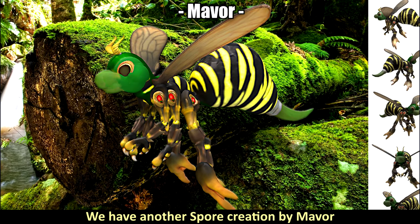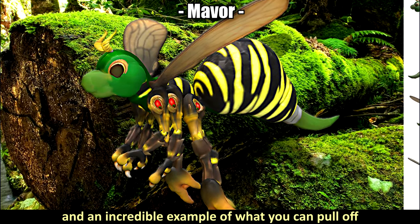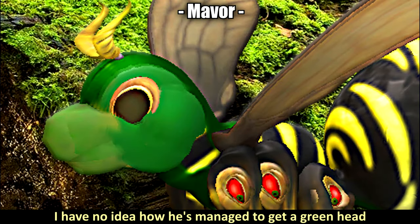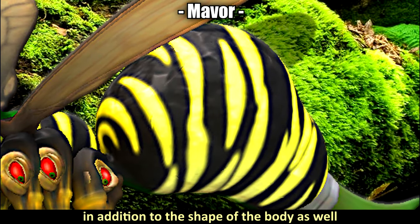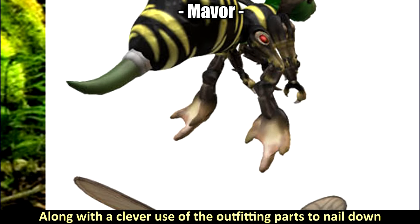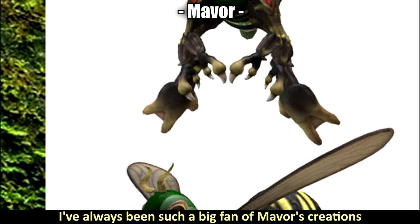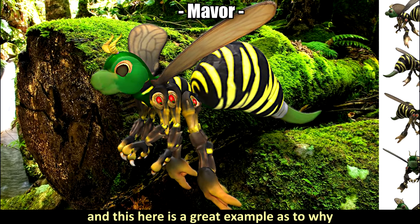For the fourth highlight, we have another spore creation by Maver — an incredible example of what you can pull off in the vanilla editor without mods. I have no idea how he managed to get a green head on an otherwise very texture-rich design. The shape of the body is very impressive, along with the clever use of outfitting parts to nail down final features such as the stinger and the antenna. I've always been such a big fan of Maver's creations — he has a great understanding of the editor and this is a great example.